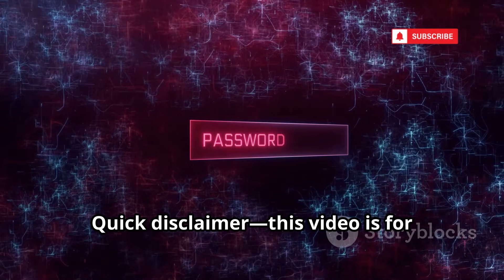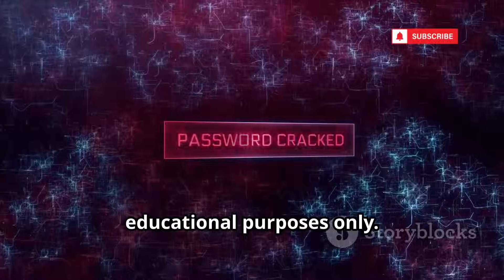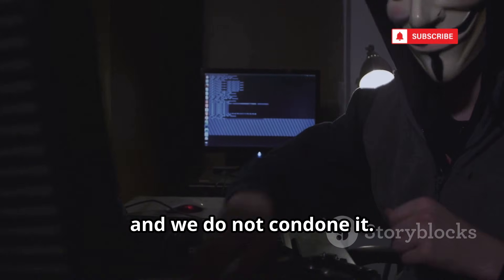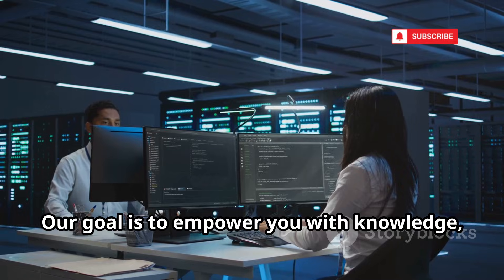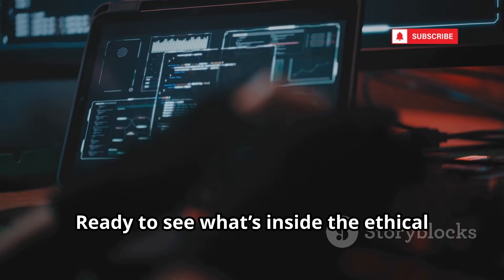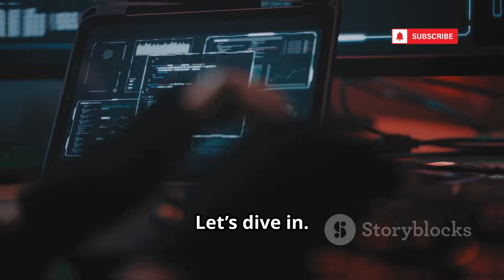Quick disclaimer: this video is for educational purposes only. Using these tools for unauthorized activity is illegal, and we do not condone it. Our goal is to empower you with knowledge, not encourage crime. Ready to see what's inside the ethical hacker's toolkit? Let's dive in.